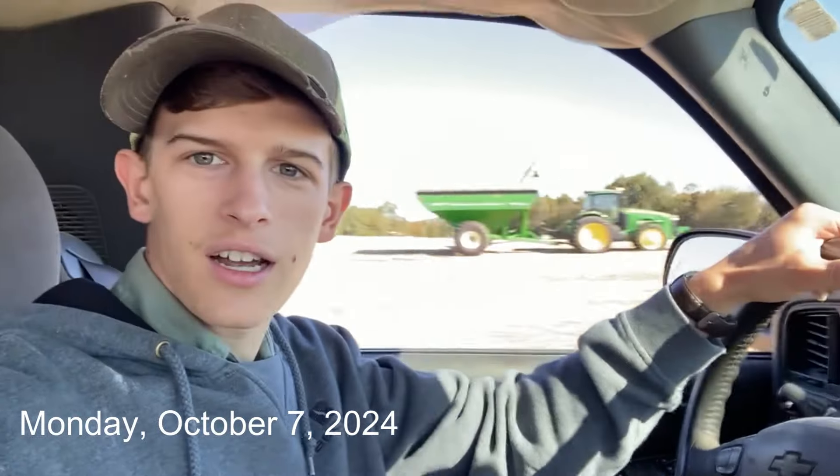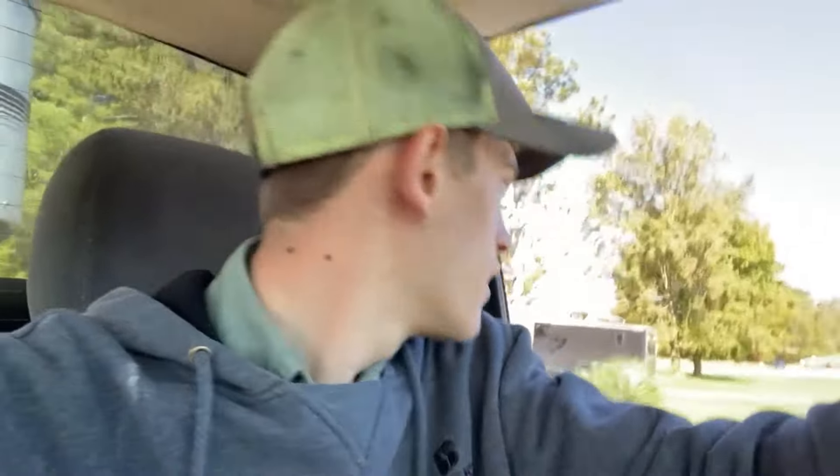Hey everyone, welcome back to the channel. It's Monday morning, just got the feeding done. I've got the cattle trailer and there's the combine and the grain cart right there, so Cody's got about a hundred acres of beans cut. I've got the cattle trailer and we're going out to this pasture to round up 26 or 27 calves.